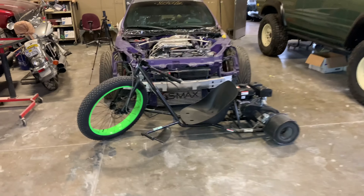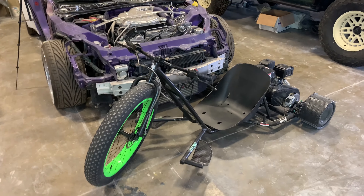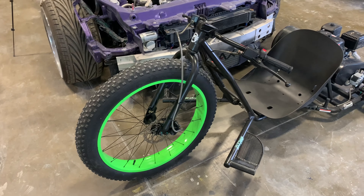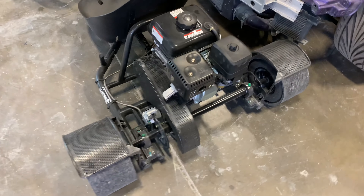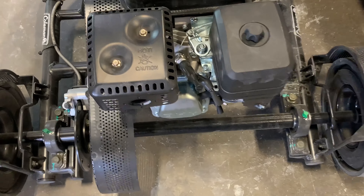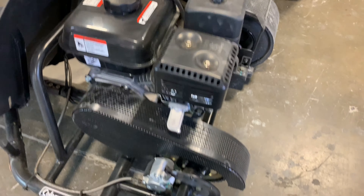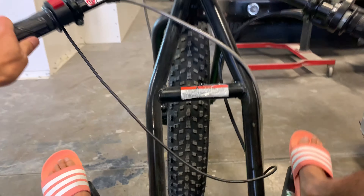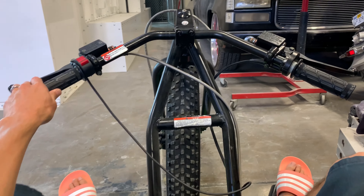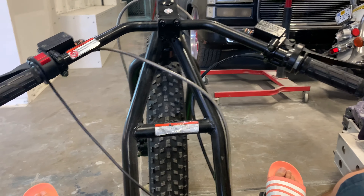This is going to be super dope — Coleman sent us a drift trike. This one's for you, Mark — your personal drift trike from Coleman. Super badass. We'll be displaying it in the bed. Motor, drift tires — check it out. Not quite like Vaughn, but we like it.